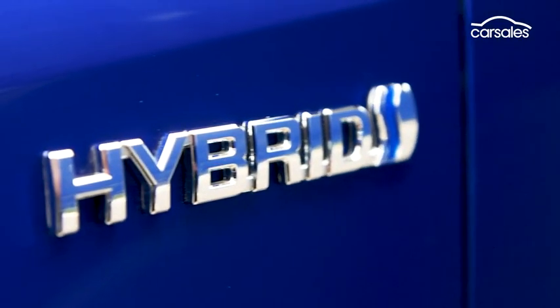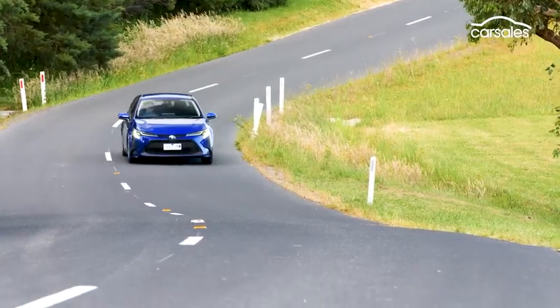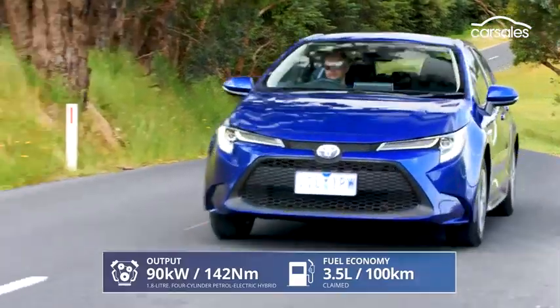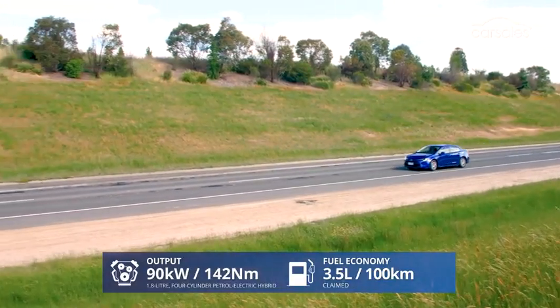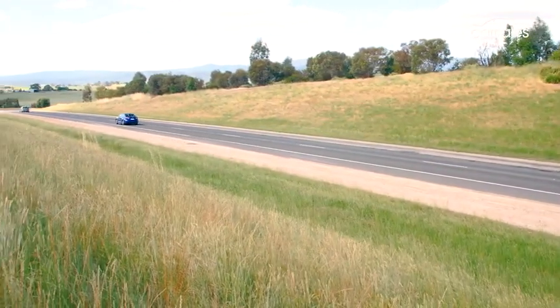The all-new Corolla sedan also gets hybrid power for the first time, claiming super low fuel economy. Normally these claims are impossible to repeat, but on a 97-kilometre mixture of city, urban, freeway, and country driving, I managed an even better result. The small flat battery pack in hybrid models doesn't impinge boot space either.